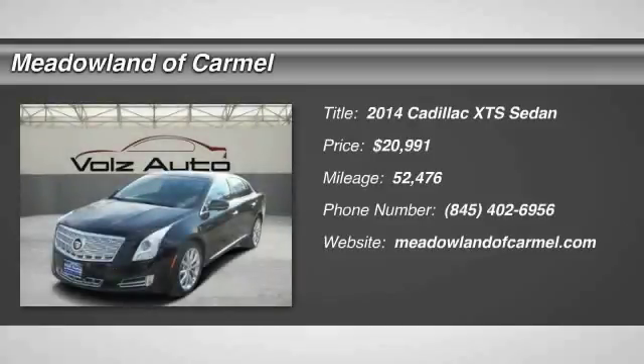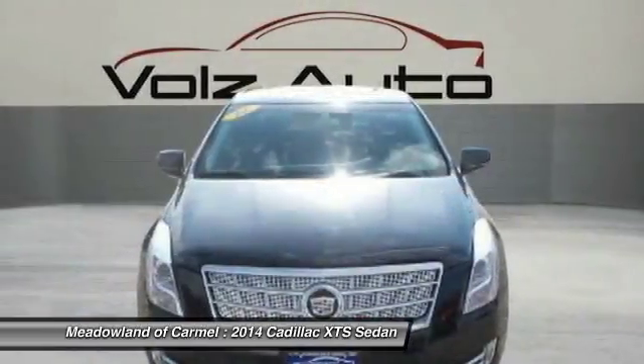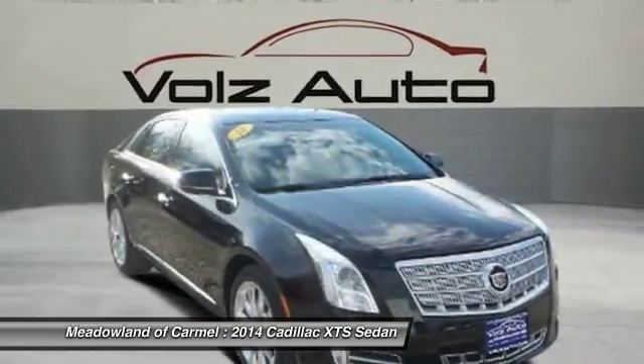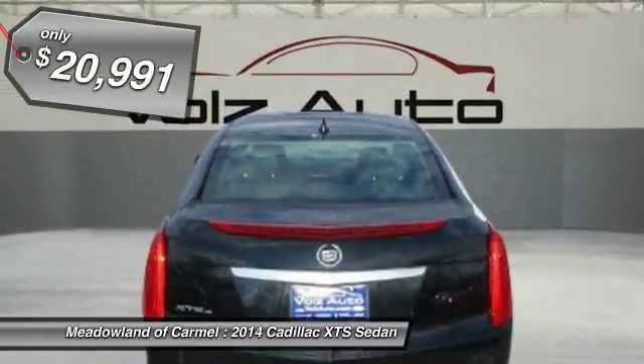Stop by and take a look at the 2014 Cadillac XTS. The Cadillac XTS will have every kind of feature you can think of. It comes with a spacious high-tech cabin and packed with lots of safety features. It is a full-sized luxury cruiser, a pleasant ride for any Caddy owner, and is priced below $25,000.